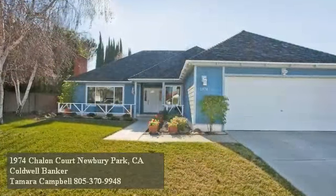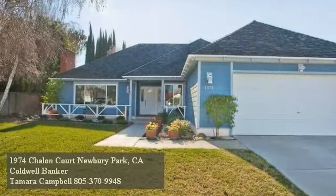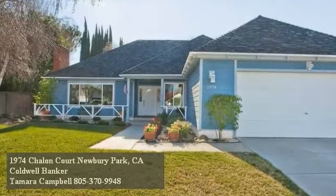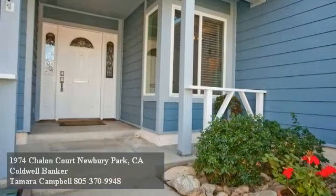The pride of ownership is evident even before you step inside this charming single-story home. Nestled on a cul-de-sac, yet conveniently close to freeways and shopping, this four-bedroom, two-bath residence has been meticulously maintained.